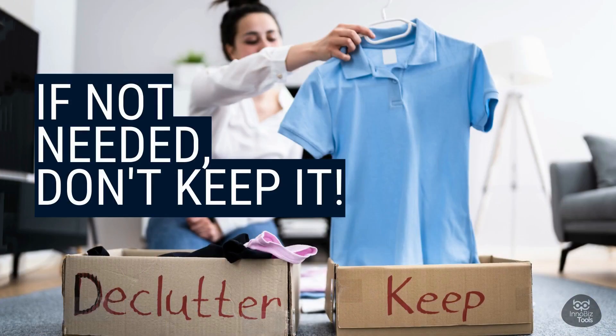Remember this guideline: if we don't use it every day, it's time to let it go. We should only keep what's essential for our work, like tools, materials, and machines.